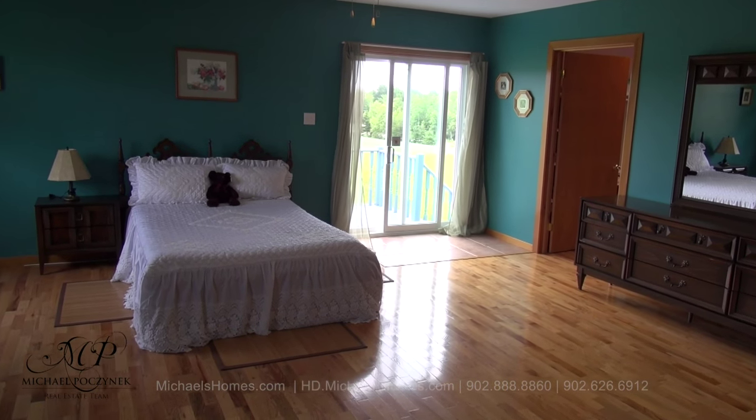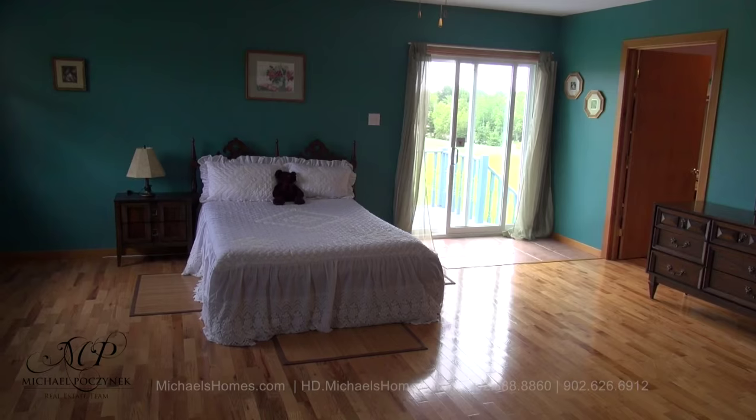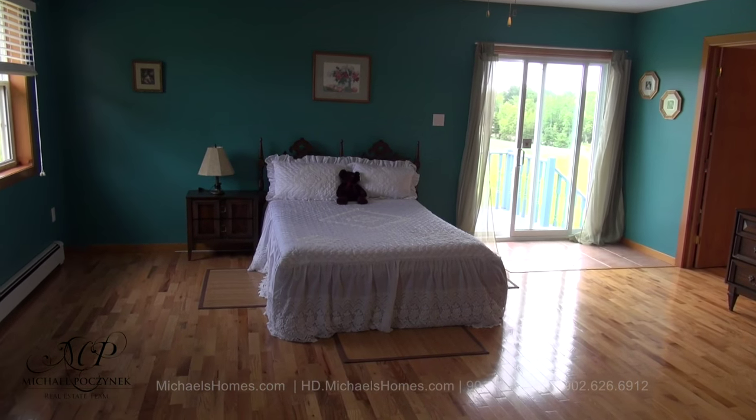And finally on the main floor we have this master bedroom that's absolutely huge. It's got a walk-in closet there to the right, sliding doors to the deck, and probably enough room to install a pool table.